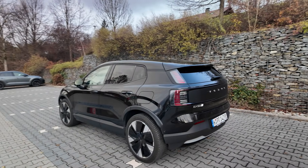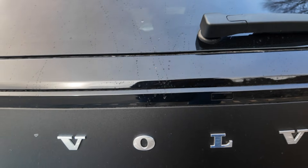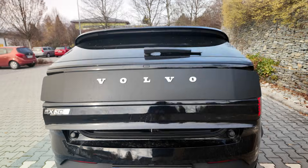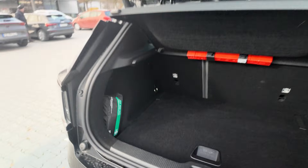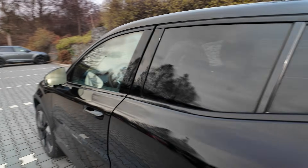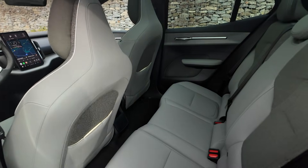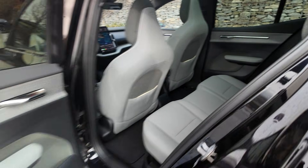Compared to the normal EX30, the Cross Country is just two centimeters taller. Opening it up — it's been a while since I drove an EX30. Already checked for scratches, I don't see anything, all is good. It doesn't look like there's more room in the rear seats, but maybe height-wise there's more there.